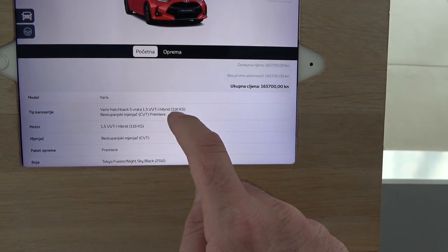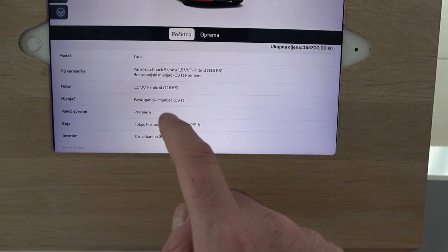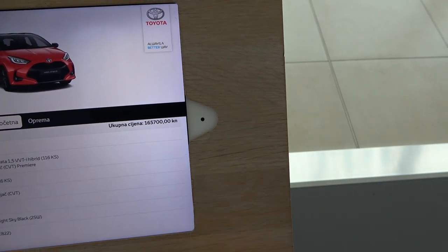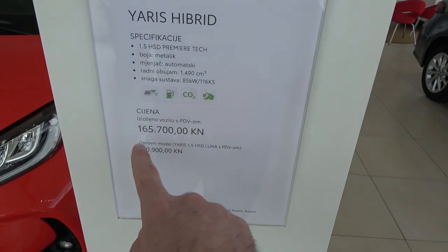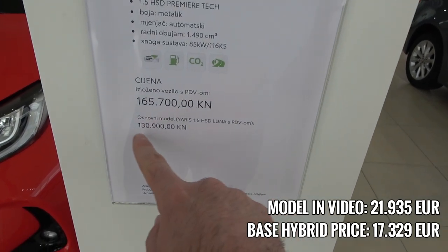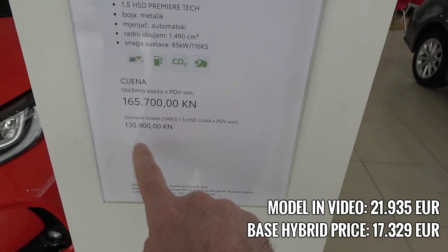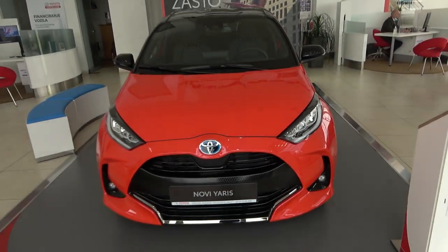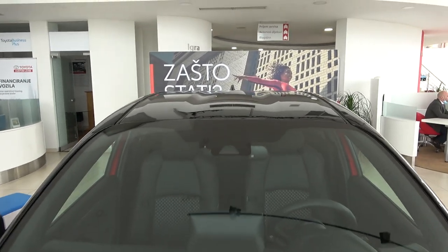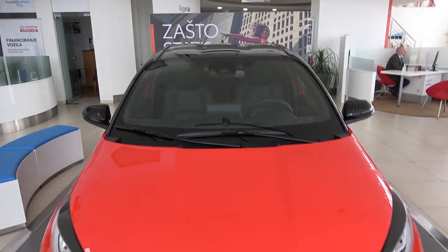Looking at the spec sheet: this Premier Edition has the 116-horsepower hybrid with CVT transmission. I'll put the price in euros on screen. The base Yaris with the 1.5-liter hybrid and Luna package is available at a lower price. And just look at these design lines on the roof — impressive — they actually go all the way down to the front hood as well.